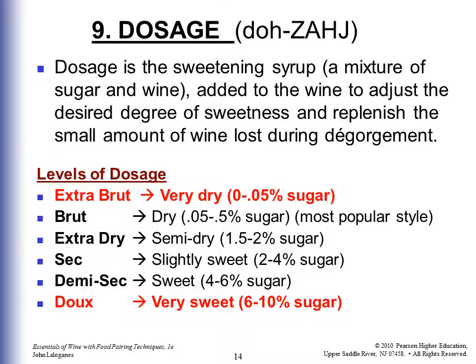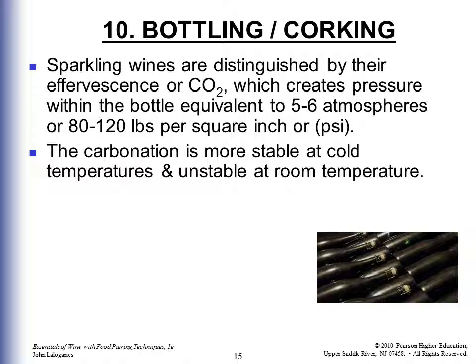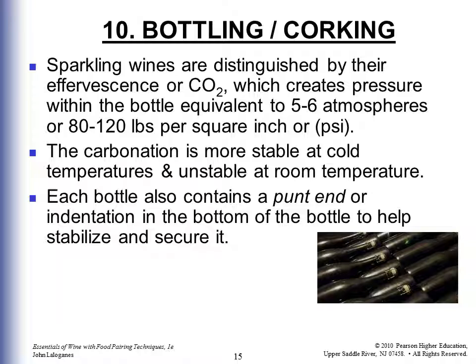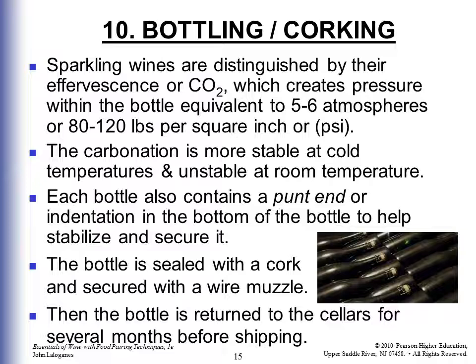Sparkling wines are distinguished by their effervescence or CO2 bubbles, which creates pressure within the bottle equivalent to 5 to 6 atmospheres, or 80 to 120 PSI. Carbonation is more stable at cold temperatures and unstable at room temperature. Each bottle also contains a punt — an indentation in the bottom — to help stabilize it, and that is where you place your thumb when pouring so your hand warms the bottle as little as possible. The bottle is then sealed with a cork secured with a wire muzzle, and the bottles return to the cellars for more months of storage until shipped.